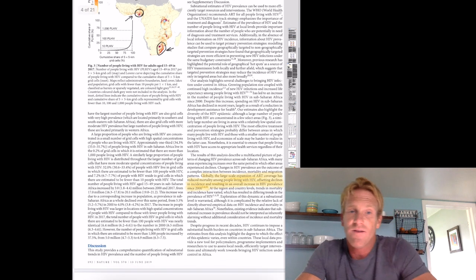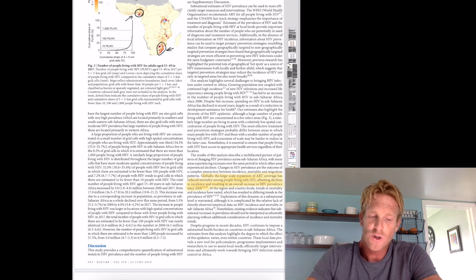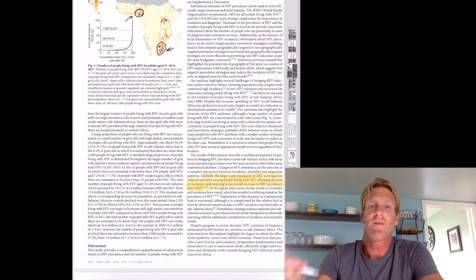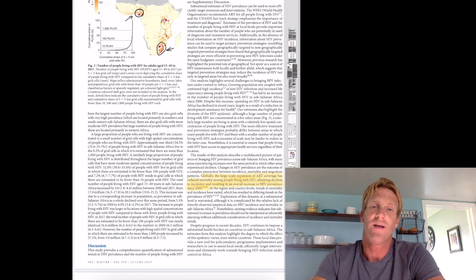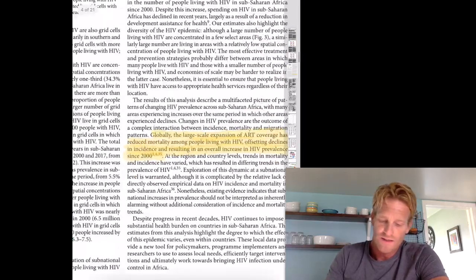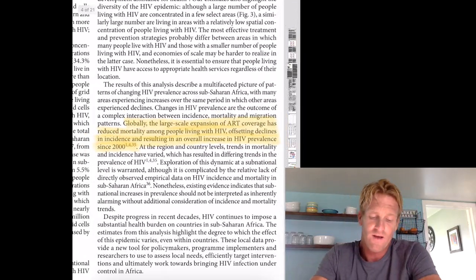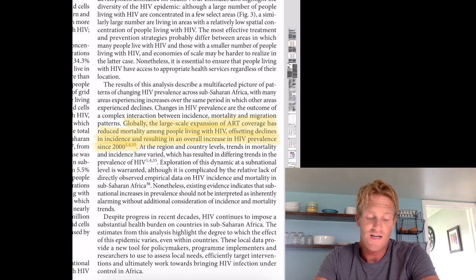Question seven: did anything you read in this article surprise you about HIV? What struck me — I didn't realize that some parts of Africa had a prevalence rate of almost 30 percent, which is mind-boggling and incredibly scary. Another thing that really stood out was this sentence: 'Globally, the large-scale expansion of ART — antiretroviral treatment — coverage has reduced mortality among people living with HIV, offsetting declines in incidence and resulting in an overall increase in HIV prevalence since 2000.'